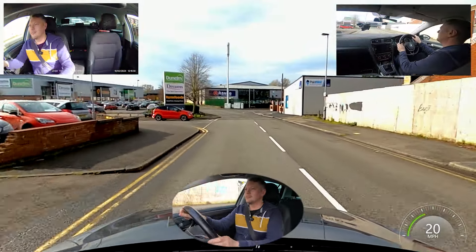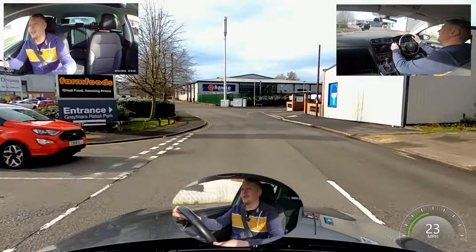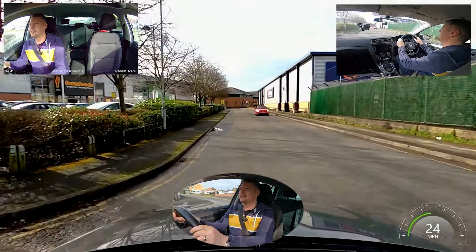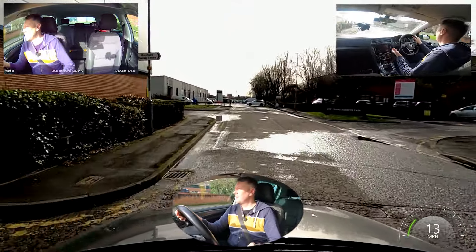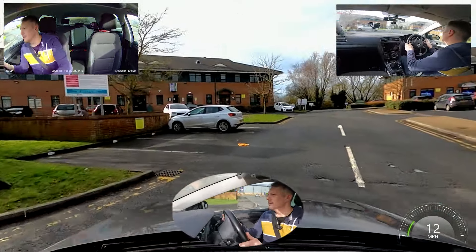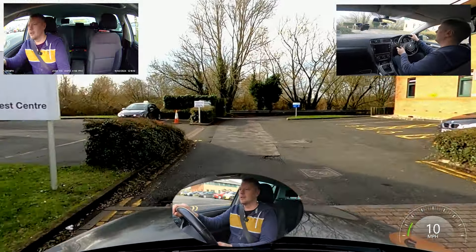We've checked those mirrors, we're in second gear going into third because it's nice and clear. We're following the road ahead on jogging speed — second gear with the clutch back up gives us lots of control. And we are home sweet home — we're back.